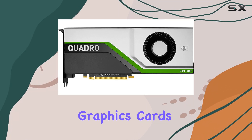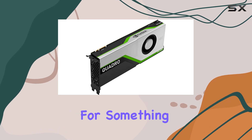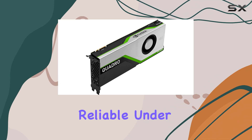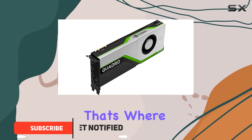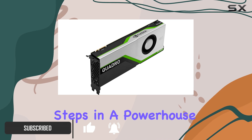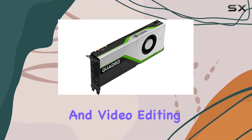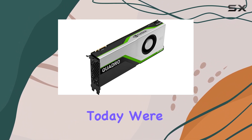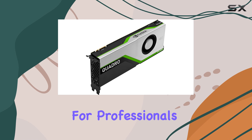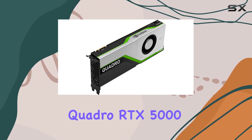When it comes to professional graphics cards, the expectations are sky high. Users are looking for something that not only delivers exceptional performance but also remains reliable under intense workloads. That's where the HP NVIDIA Quadro RTX 5000 steps in — a powerhouse designed for professionals in the fields of design, animation, and video editing, among others.